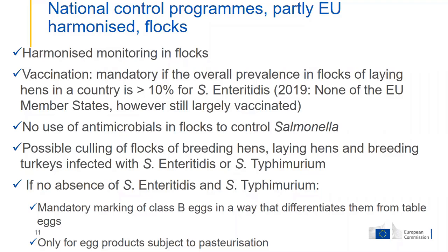Today, none of the member states is still above 10% — they are around or below the target of 2%. Still, many member states decided to continue vaccination because they are convinced it is a measure that can prevent the spread of salmonella in these flocks.